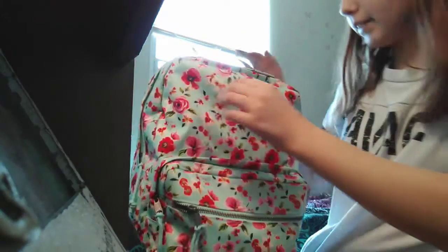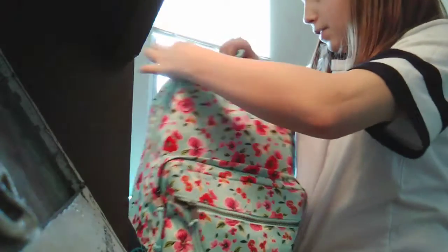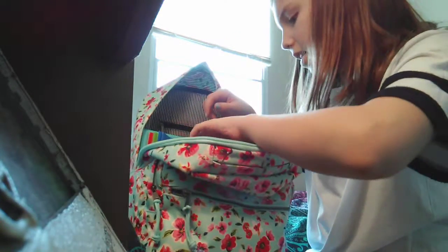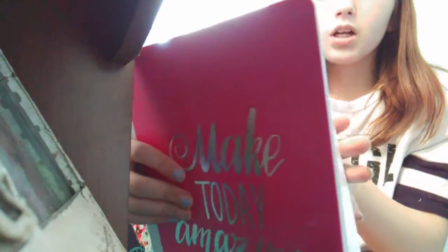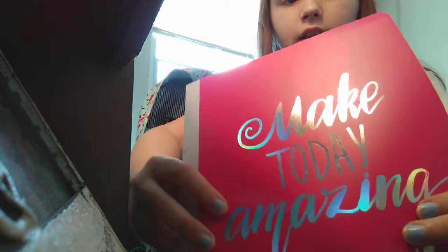Then in the main pouch of the book sack — this book sack is made out of thick, good material, it's kind of hard to open. I have this pink plastic folder. It says 'Make Today Amazing' and it's in holographic words.